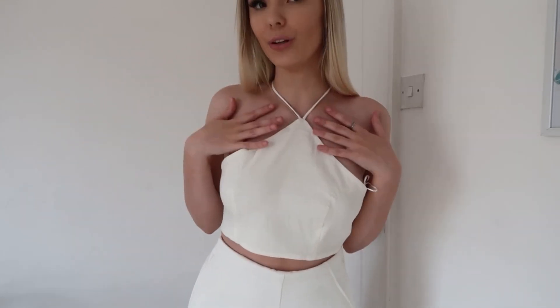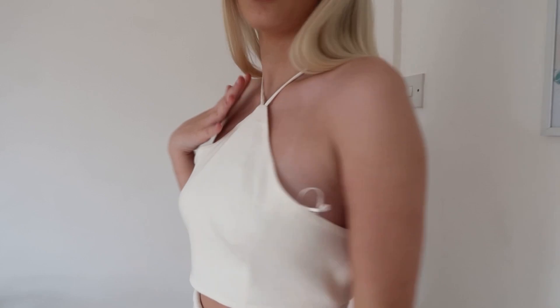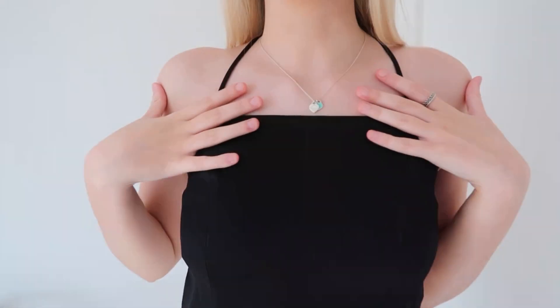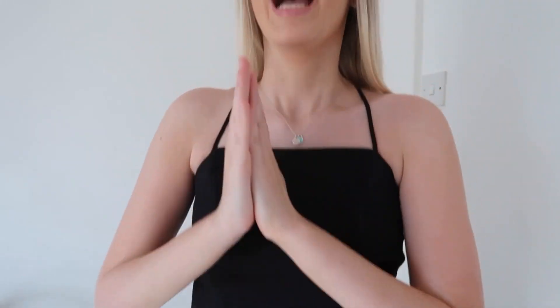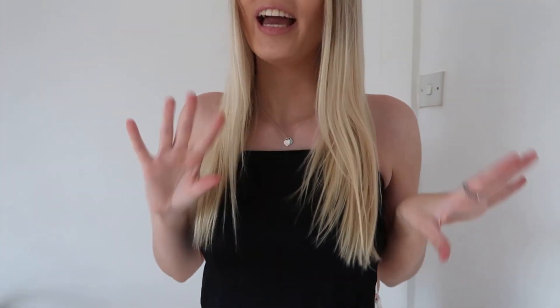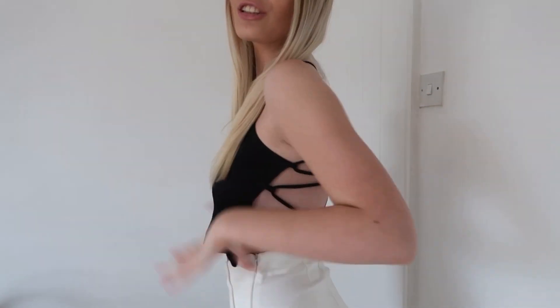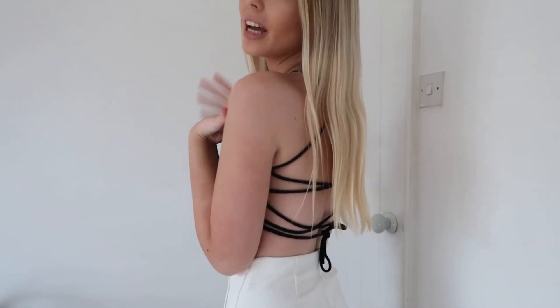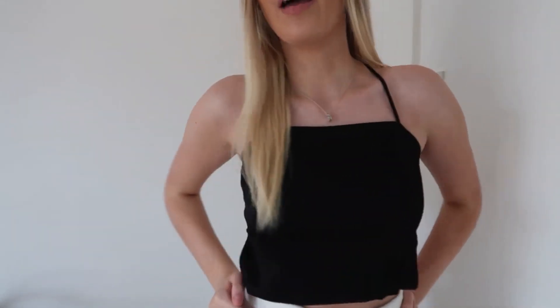I've kept the skort on to show you this next top. It is so so pretty — it's like a black satin material and again the best part is the back: look how pretty it is. I'm obsessed with lace-up backs; they look so elegant. The front is quite plain but when you switch to the back it's stunning. I really want to get an Instagram photo with my hair curled and the back of this outfit — I'd definitely wear this with the skort.